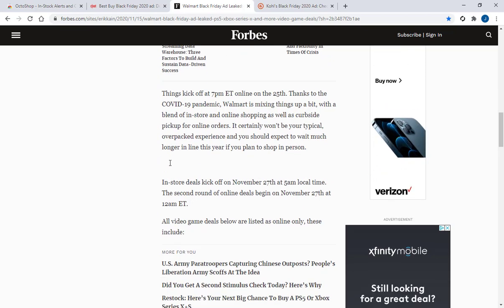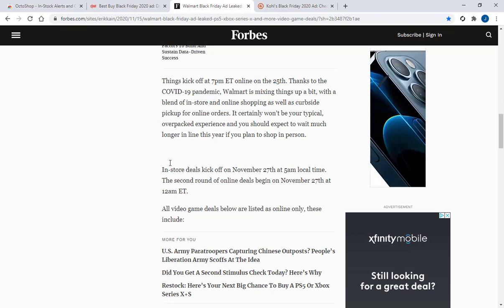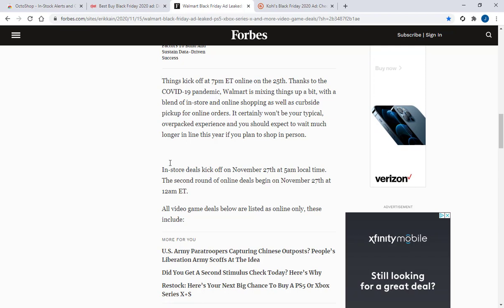I'm honestly in the back of my mind thinking the same thing's going to happen. I'm trying to stay optimistic, but I've got a bad taste in my mouth with Walmart right now. It just seems like they're going to get bombarded with bots. I don't know how successful we're going to be, but maybe that Octoshop app might come in handy.